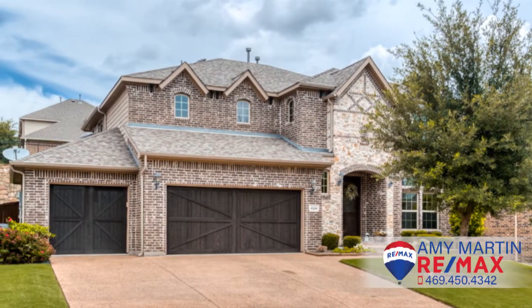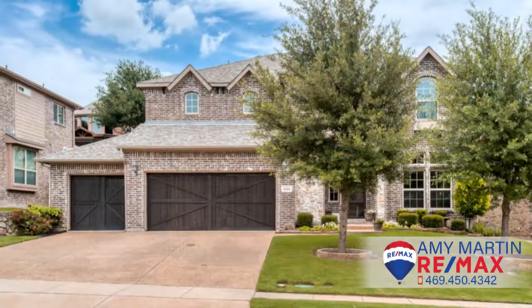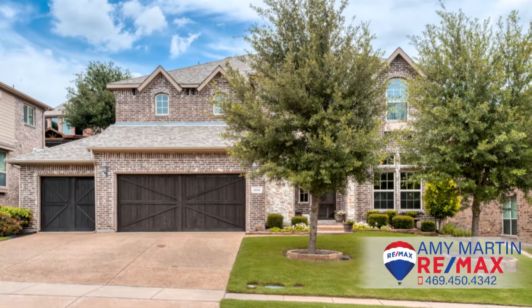This stunning McKinney home was built in 2014 and features beautiful landscaping, a three-car garage, detailed stone and brickwork, as well as an aggregate driveway.